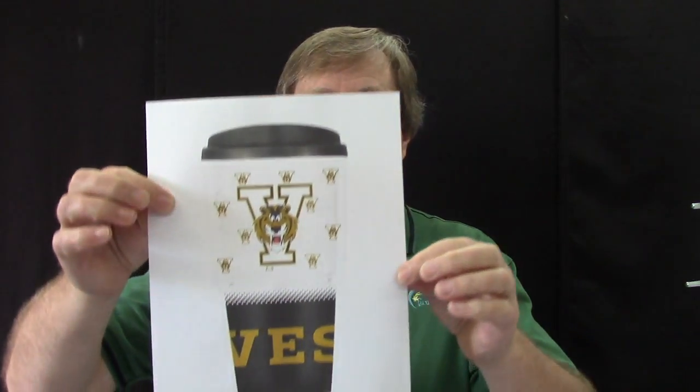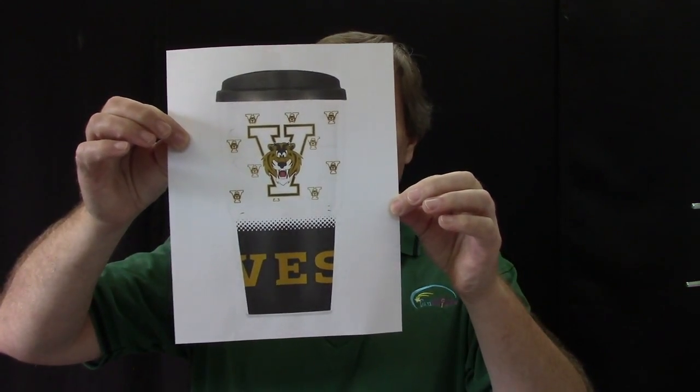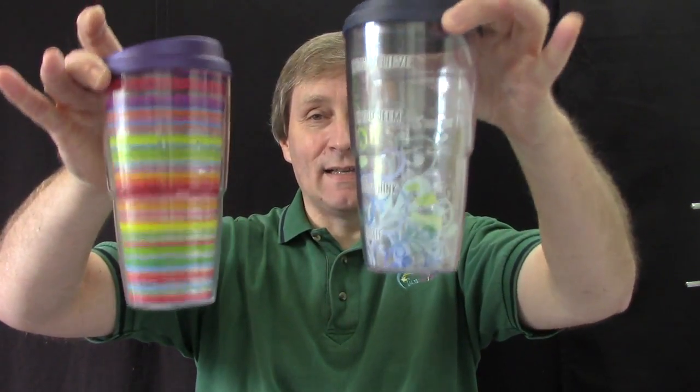We do have our custom Valdez tumbler and I have got a blow-up picture of it. It looks like this, showing the tiger and the V and the VES — really good looking. We also have North Carolina tumblers, and since I like Duke, we have some Duke tumblers too, plus pretty tumblers with different designs on them.